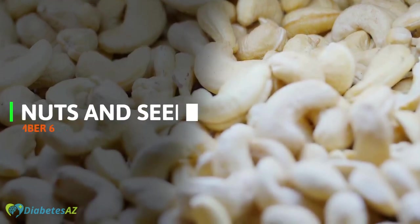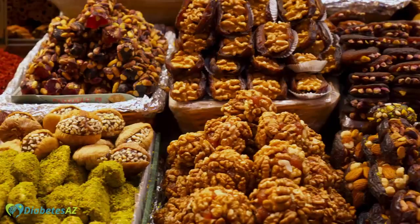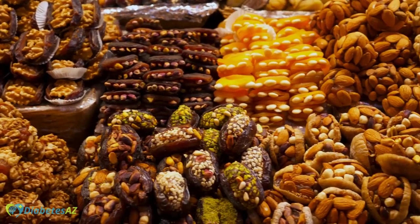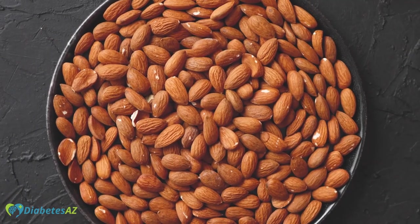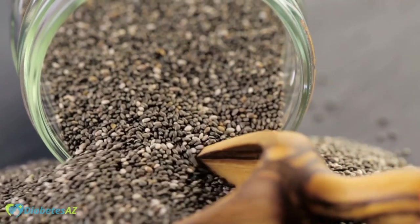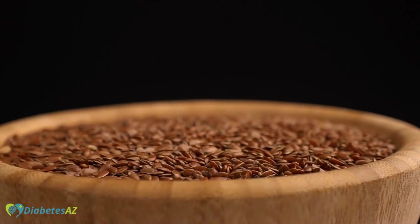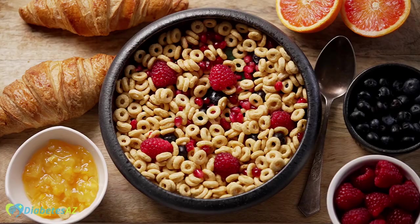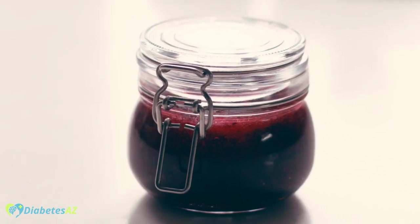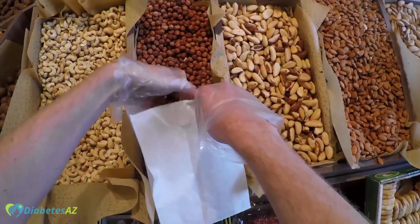Number 6 – Nuts and Seeds. Nuts and seeds are a great addition to the diet of people with diabetes as they are high in fiber and can be added to a variety of dishes. They are relatively low in carbohydrates, making them a great option for managing blood sugar levels. Almonds are high in fiber and contain important nutrients such as vitamin E and magnesium. Chia seeds are high in fiber and contain important nutrients such as omega-3 fatty acids and antioxidants. Flax seeds are also high in fiber and contain important nutrients such as omega-3 fatty acids and lignans. However, it's important to note that these nuts and seeds are high in calories, so it's important to monitor portion sizes and overall calorie intake.